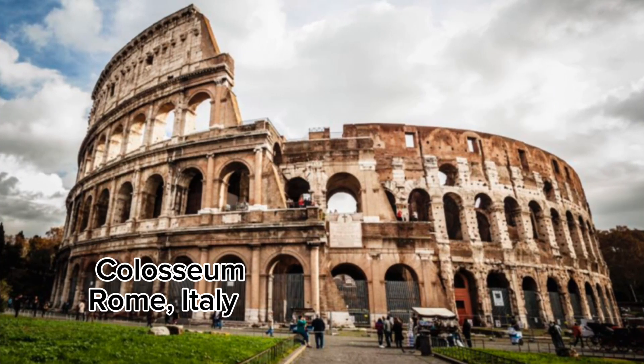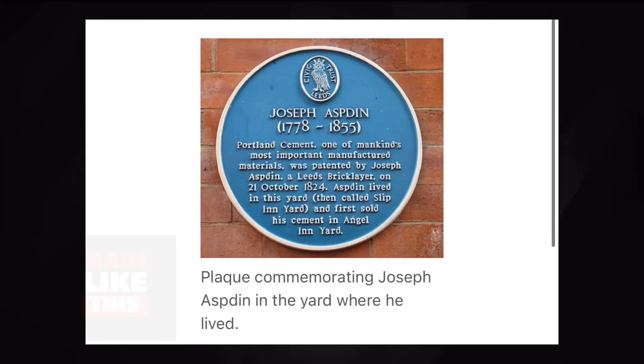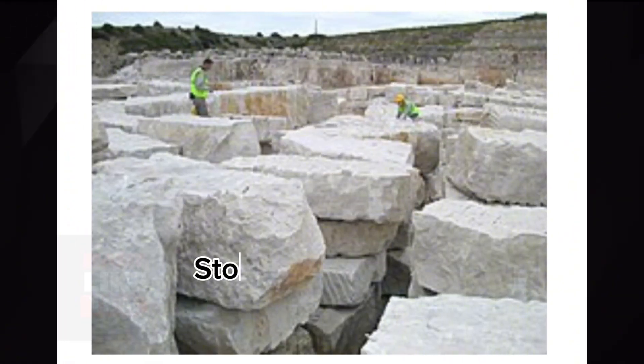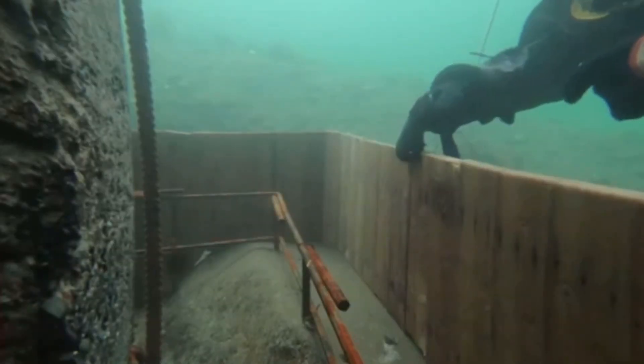Fast forward to the 19th century — a British bricklayer named Joseph Aspdin brought forth a groundbreaking innovation. In 1824, he patented a product he named Portland Cement, due to its resemblance to a type of stone quarried on the Isle of Portland. Aspdin's invention marked the birth of modern cement, characterized by its hydraulic properties and ability to set and harden underwater.